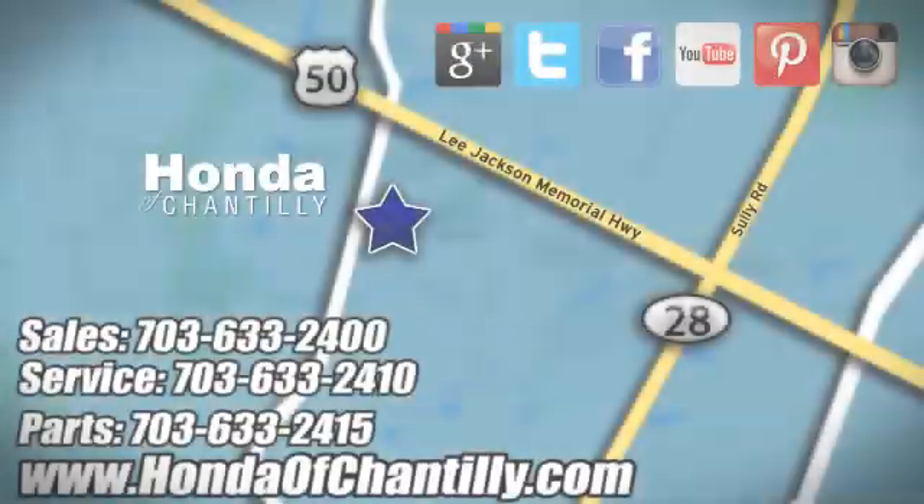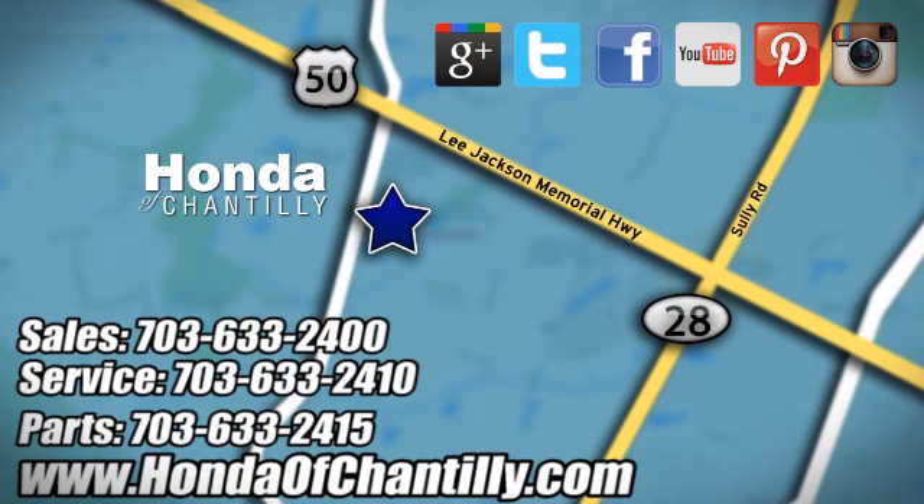Experience it for yourself today at Honda of Chantilly. We're conveniently located just south of Dulles Airport at 4175 Stonecroft Boulevard in Chantilly.